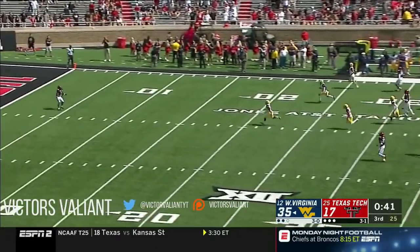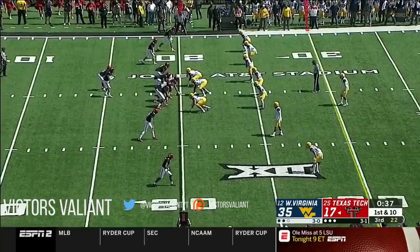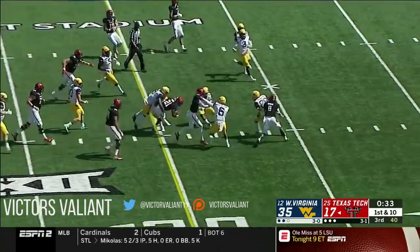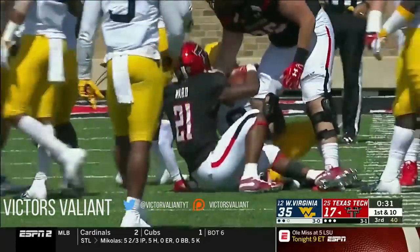Kinney kicks it away and Bowman wisely lets it bounce into the end zone. First carry of the game for De Leon Ward — his first action since the season opener against Ole Miss.